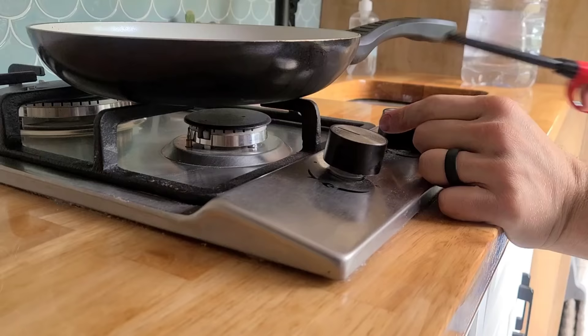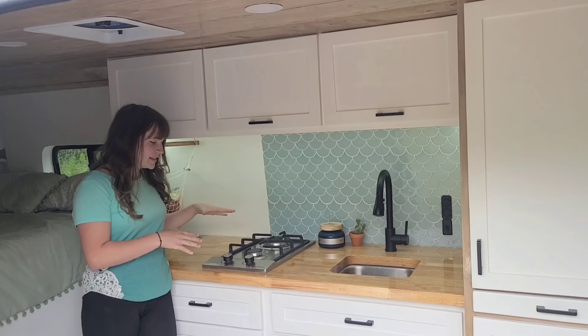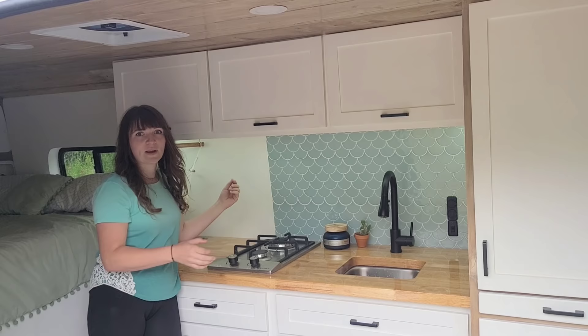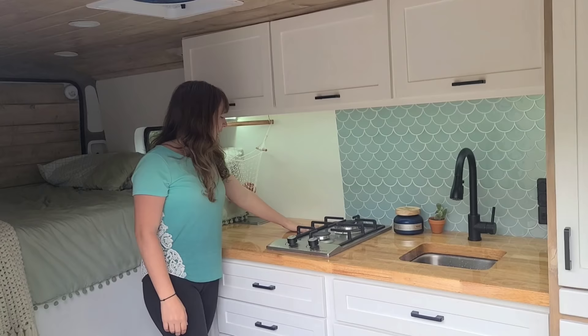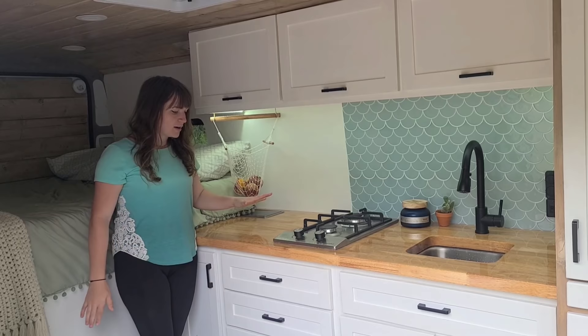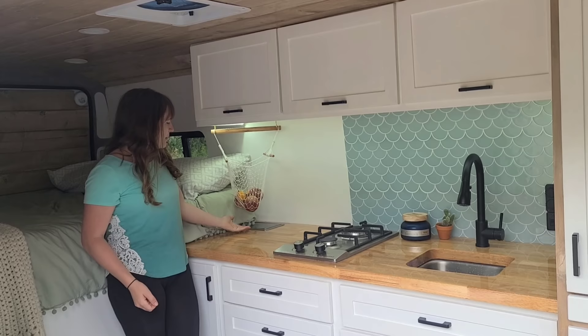Over here we have our two-burner propane cooktop, lit with a lighter. We really like this specific one because it's spread out enough to have two pots and pans going at the same time without crowding each other, and it heats and cooks food really well. Next to that is mainly open prep space. Our countertops are butcher block with an epoxy coating over them so we're not worried about the wood getting damaged — it's really easy to clean.